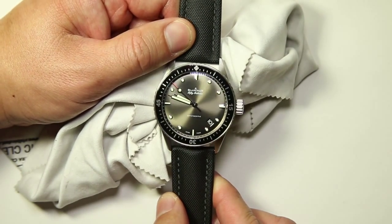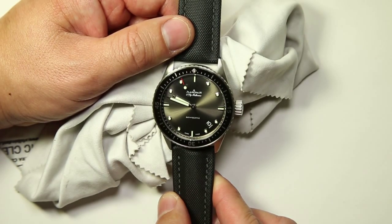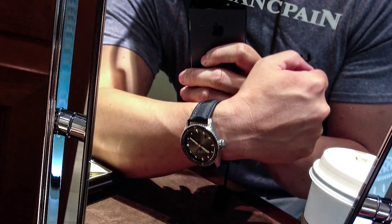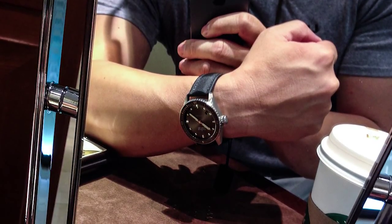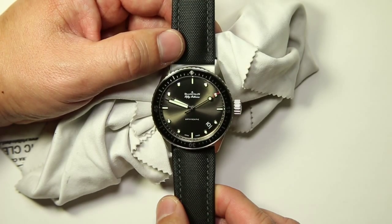I had already seen the Blancpain 50 Fathoms Bathyscaphe online and never got a chance to try one on. I finally went to the Tourbillon boutique, tried one on, and became very enamored with it. I actually wanted the NATO strap version — they have another reference model with either a black or OD green NATO strap.